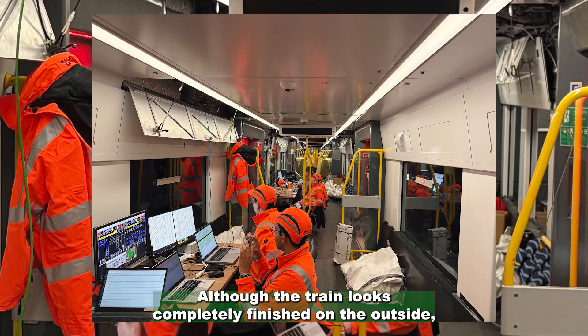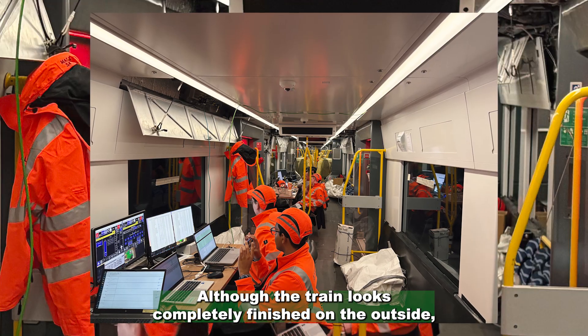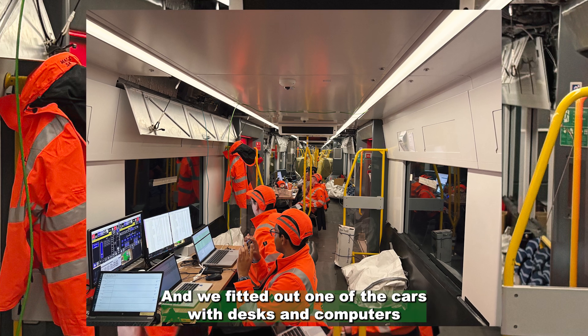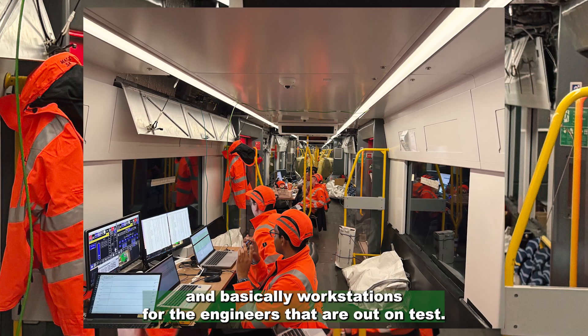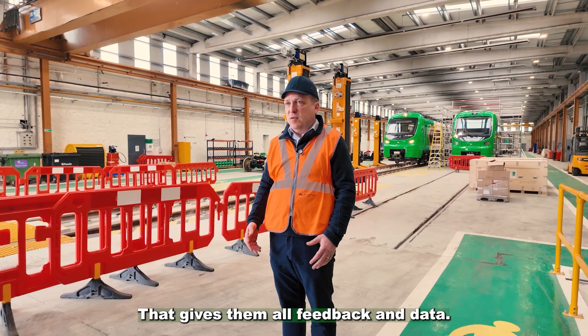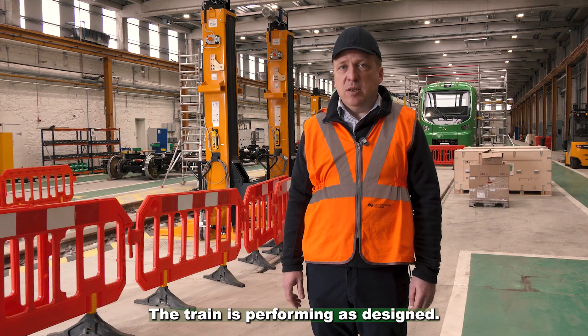Although the train looks completely finished on the outside, on the inside we've actually removed most of the seats, moved some of the panelling, and fitted out one of the cars with desks, computers, and workstations for the engineers that are out on tests. That gives them all feedback and data on how the train is performing as designed.